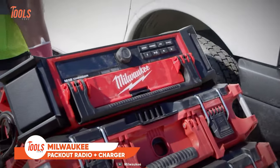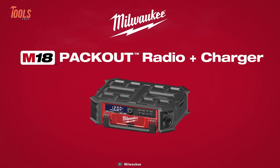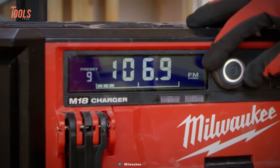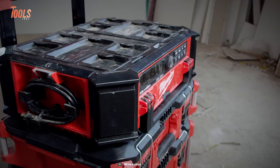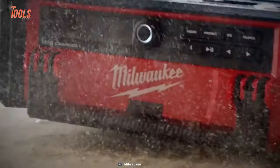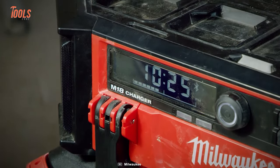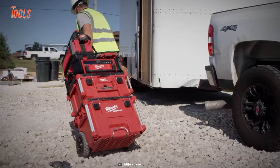The Milwaukee Packout Radio and Charger delivers 360-degree clear and balanced sound through a 10-speaker system. You can seamlessly integrate it into the Packout modular system, and it can withstand huge weight loads on top — a real sturdy speaker. The water and dust-resistant design ensures it survives the toughest job site conditions. It also allows you to sync devices within a range of 100 feet, and you can plug in and charge all M18 batteries when needed.